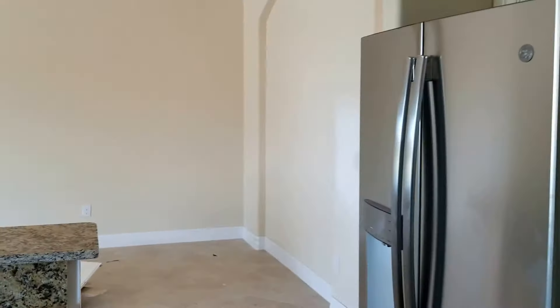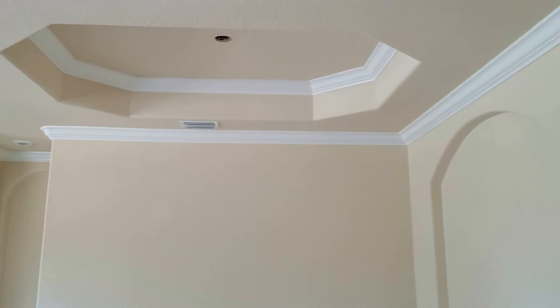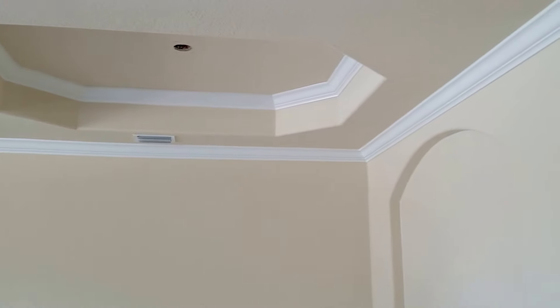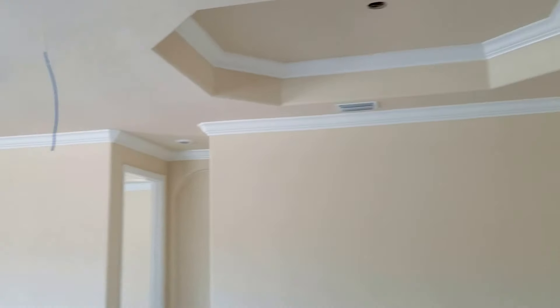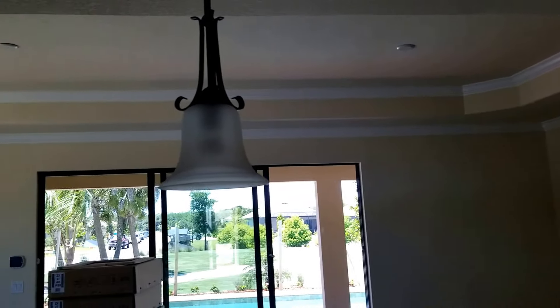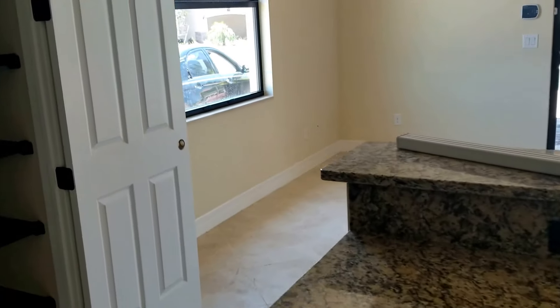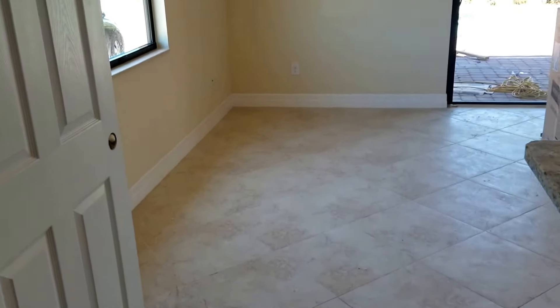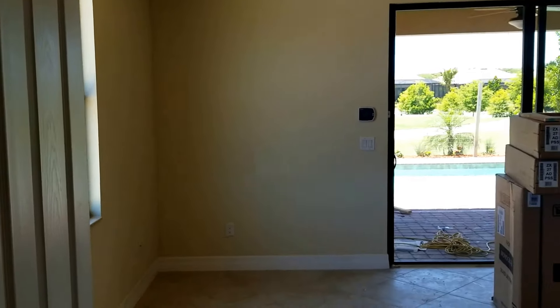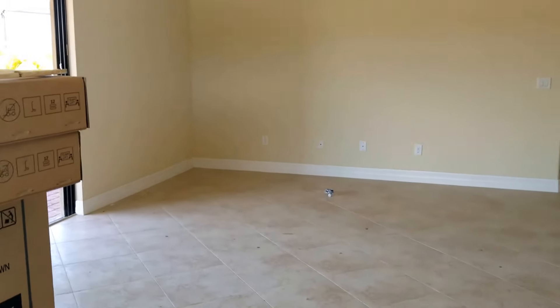This overlooks your dining space right here. You can see your tray ceilings have crown molding, and all the main areas have crown molding throughout. You also have this nice additional sitting area or extra dining space, all overlooking your great room.